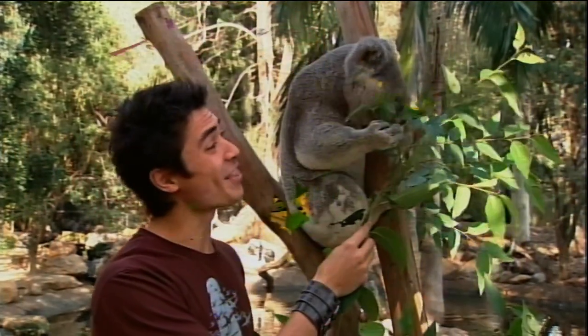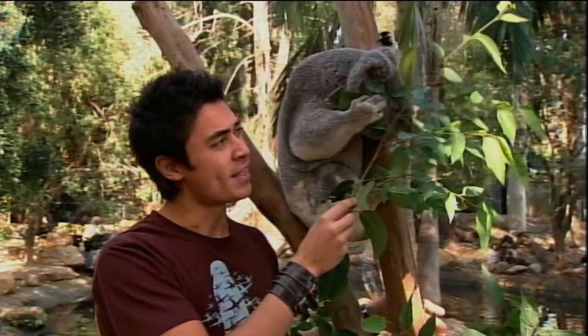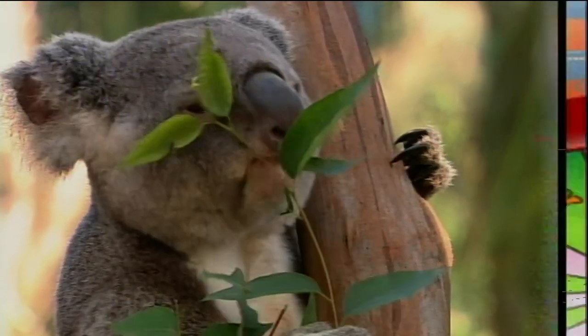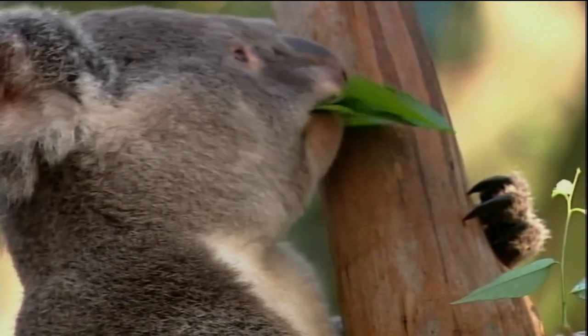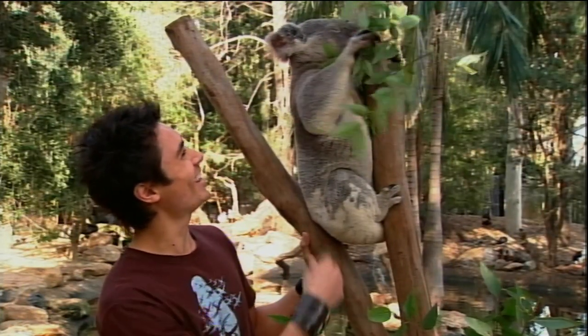It's time to check out another animal myth — and today it's about the koala. The myth is they sleep all the time because they get drunk on gum leaves. Eucalyptus leaves don't make koalas drunk. Koalas appear drunk or lazy because they've adopted a low energy lifestyle to compensate for their very low energy diet. The 600 to 800 grams of eucalyptus leaves koalas eat every day only gives them the same amount of energy that a single serve of breakfast cereal gives to us.